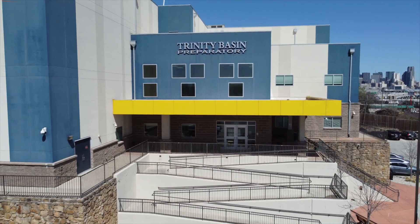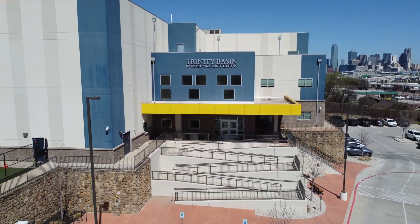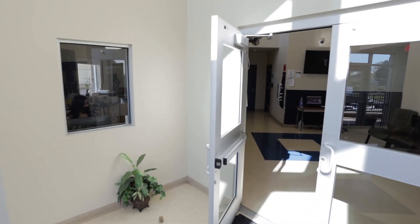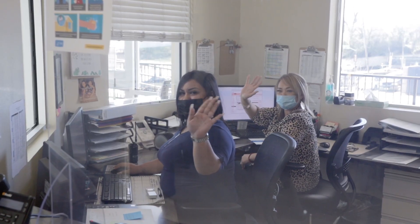Welcome to our Jefferson campus. My name is Jennifer Mastin and I am our principal here. I am so excited to show you around our school today. When you walk in our building, you'll see our receptionist who are always there to give you a warm welcome and smile.